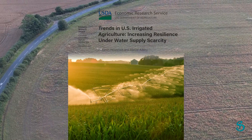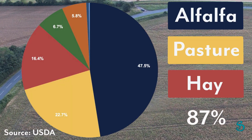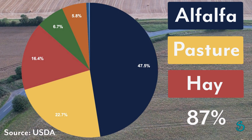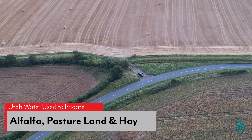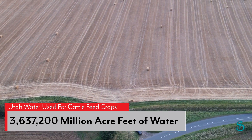The USDA reports that 87% of cropland is used to irrigate pasture land and to grow alfalfa and hay. This does not include such crops as cattle feed corn that is used in feedlots. Utah's irrigation water used to grow alfalfa, pasture land, and hay totals 3.6 million acre-feet of water.